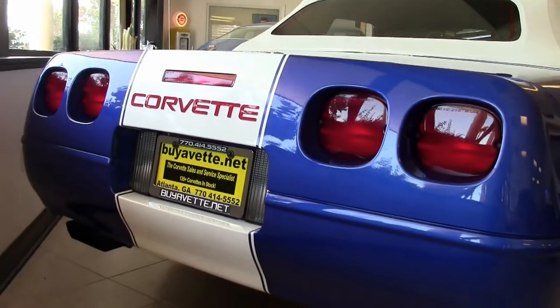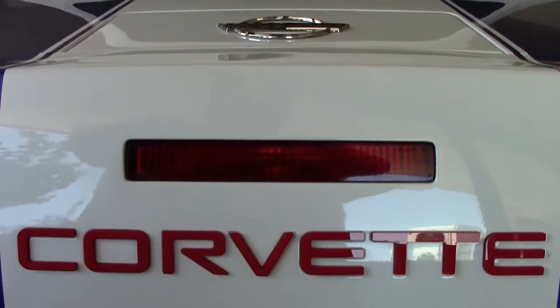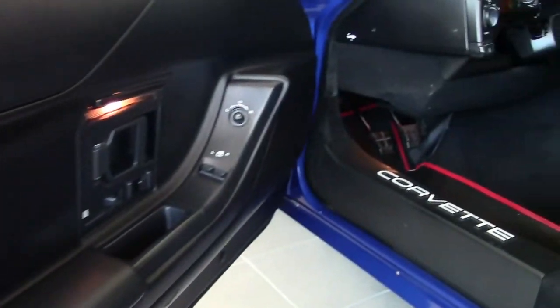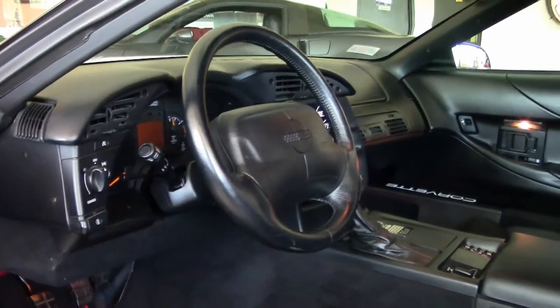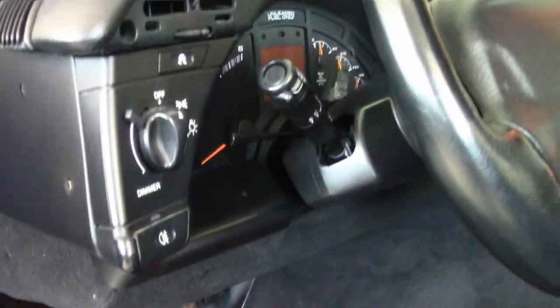This car has everything included: dual power sport seats, low tire pressure warning indicator, Bose Gold AM/FM/CD stereo, electronic climate control, fog lamps, power windows, and power locks. Everything is power on this car, as you can imagine, with cruise control, ABS, traction control, and it comes loaded with options.